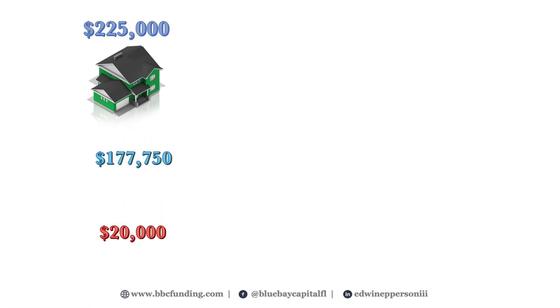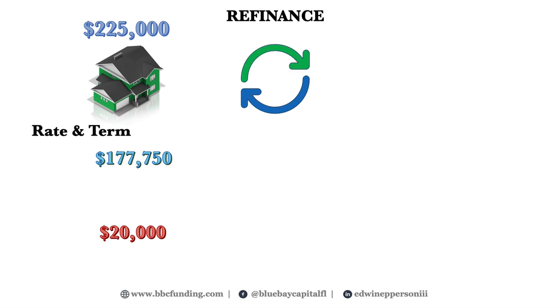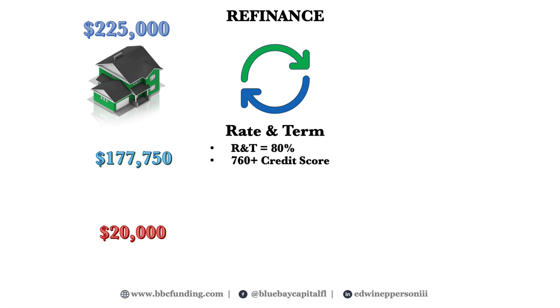You've now completed your renovation and placed a tenant — you're ready for your refinance. You currently have a first position loan of $177,750 and still have your $20,000 down payment invested. We start the process of qualifying you with our partner lender for a 30-year fixed rate loan. Because the loan amount is 79% of the as-is value, we are able to qualify you for a rate and term refinance, which provides better rates and a higher loan-to-value. Because we worked with you before giving you the acquisition and renovation loan, we knew you would qualify for the maximum rate and term refinance amount — 80% of as-is value — with a minimum credit score of 760.